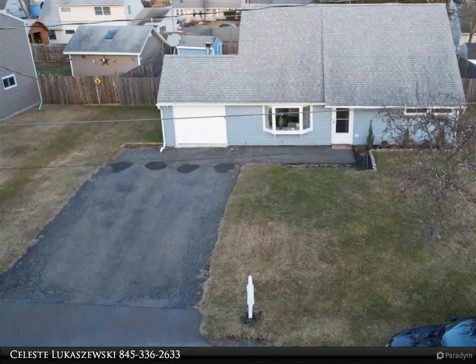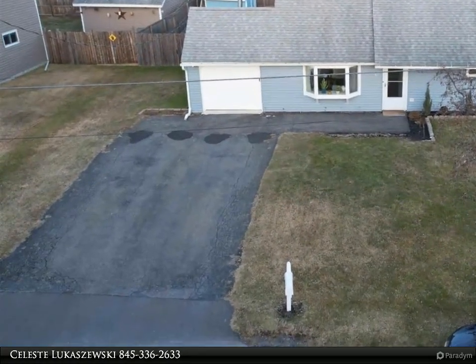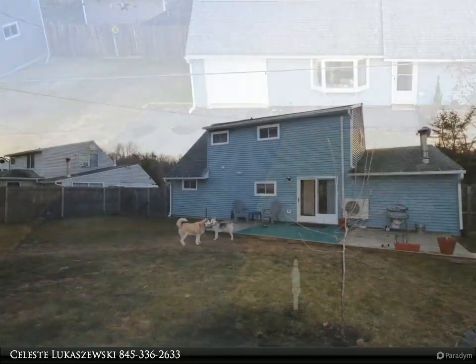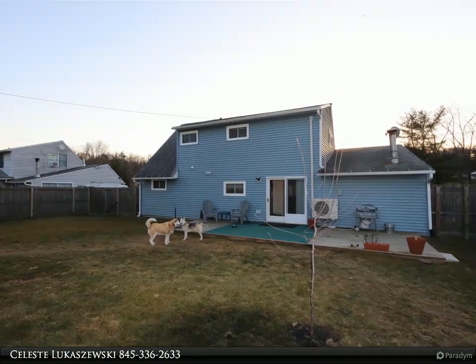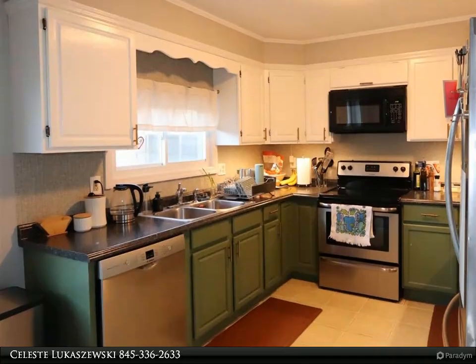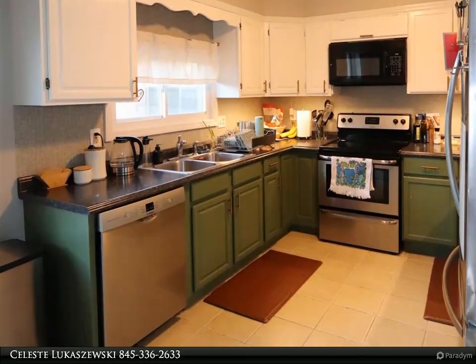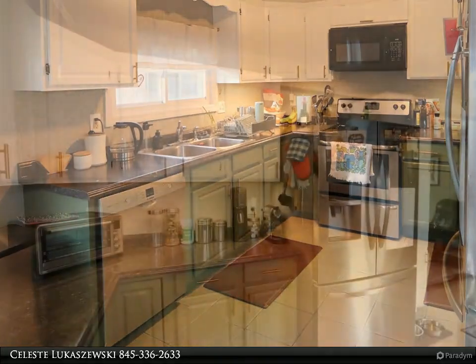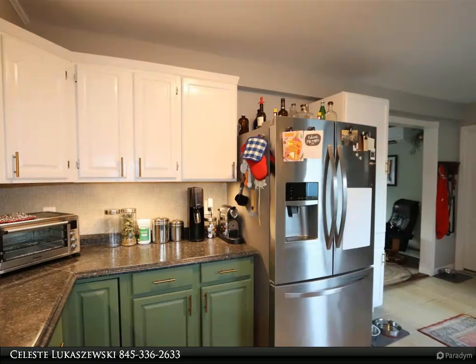This week at Realtors, the Speisman Group property video is presented by Celeste Ukashevsky. Looking for a spacious and well-maintained home that's move-in ready? Look no further than this gorgeous four-bedroom, two-bathroom house located conveniently between Kingston and Saugerties. With fresh paint and a newer roof, this home is in excellent condition and boasts a range of features that will make it a great choice.